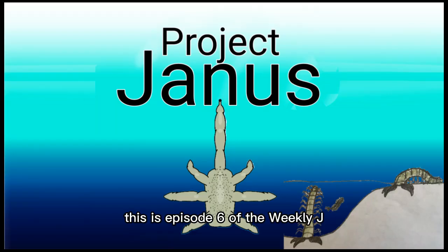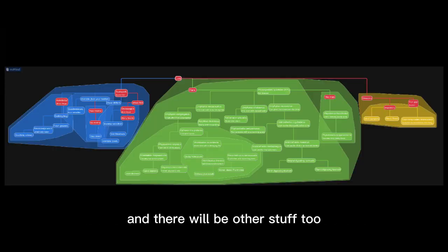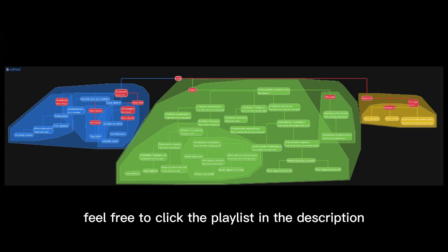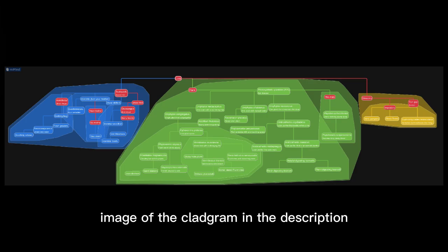This is episode 6 of the Weekly J. In this video, life will take its first steps on land, and there will be other stuff too. If you haven't seen the episodes before this one, feel free to click the playlist in the description. There's a higher quality image of the kleidogram in the description.